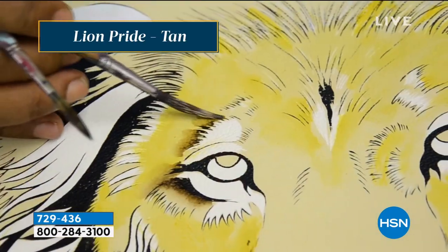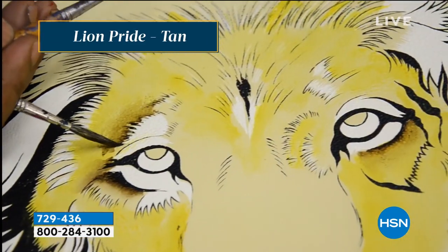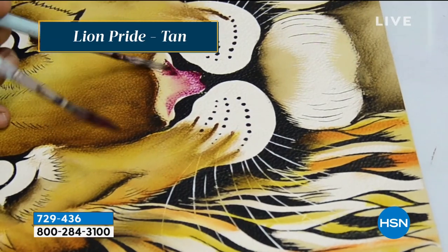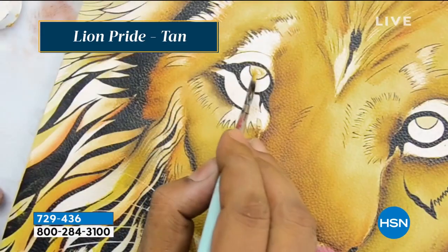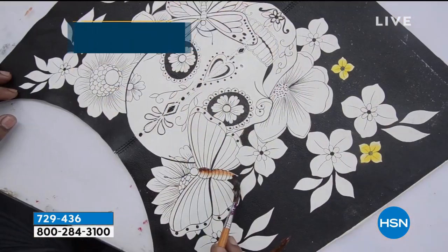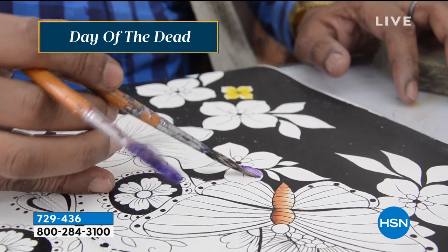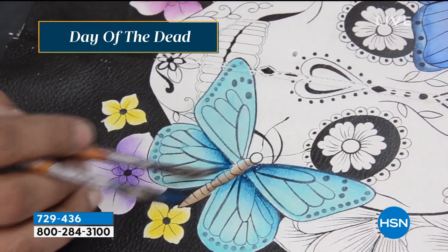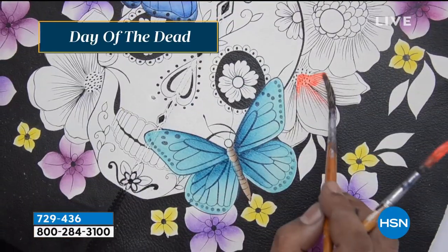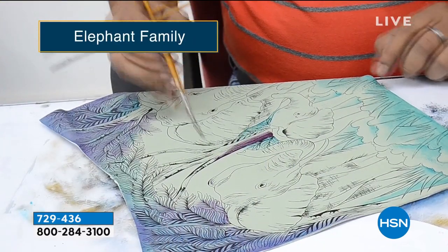Let me find out exactly what's left: fewer than 100 in the Lion's Pride. 'Day of the Dead' is the most popular — I have seven dozen left. Fewer than 100 in Lion's Pride. The elephant has the purple leather background, Day of the Dead has the black leather background, and the lion has the tan.